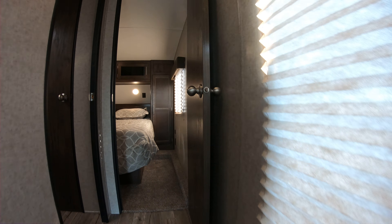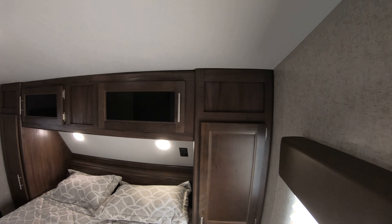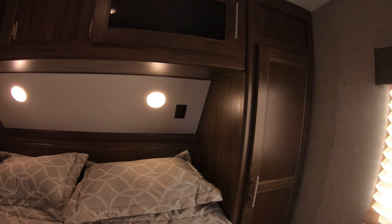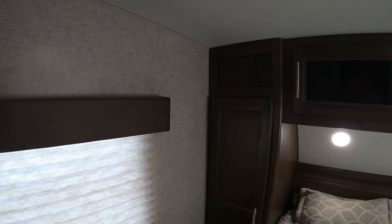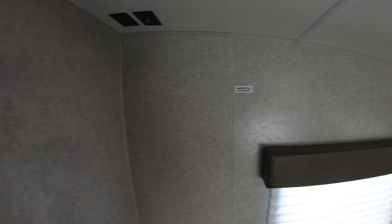Let's go up and take a look at the master. Queen size bed with wardrobes on both sides, charging stations and outlets on both sides, and one outlet up in the front corner with additional charging on the other side. You have the backer built right into the wall for your TV, with all the plumbing and power right up there as well.